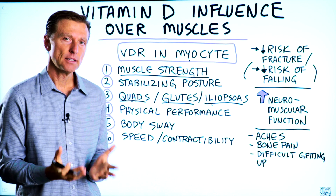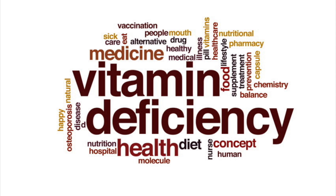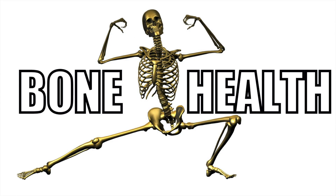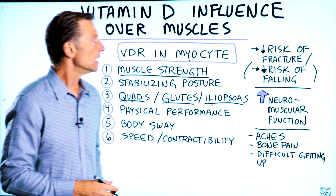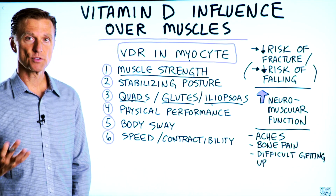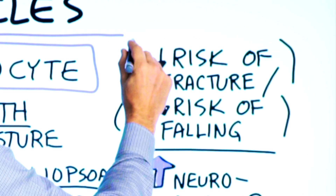We're going to talk about vitamin D's influence over your muscles. When we think of vitamin D deficiency, we might think of bone strength, calcium absorption, anti-inflammatory. So if you have osteoporosis, for example, taking vitamin D can decrease the risk of getting a fracture.